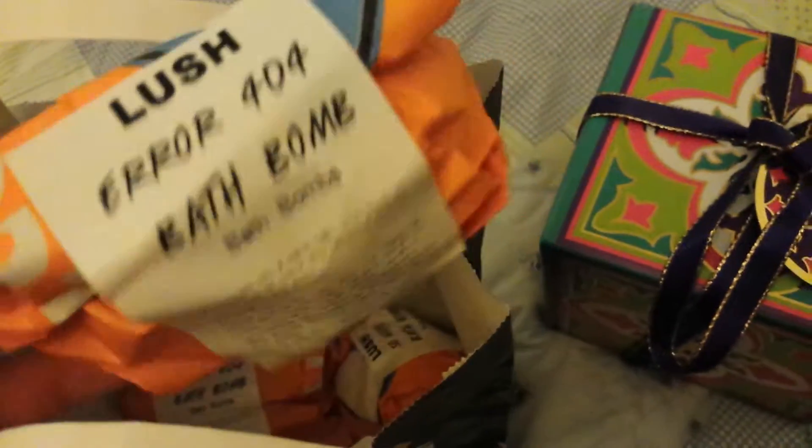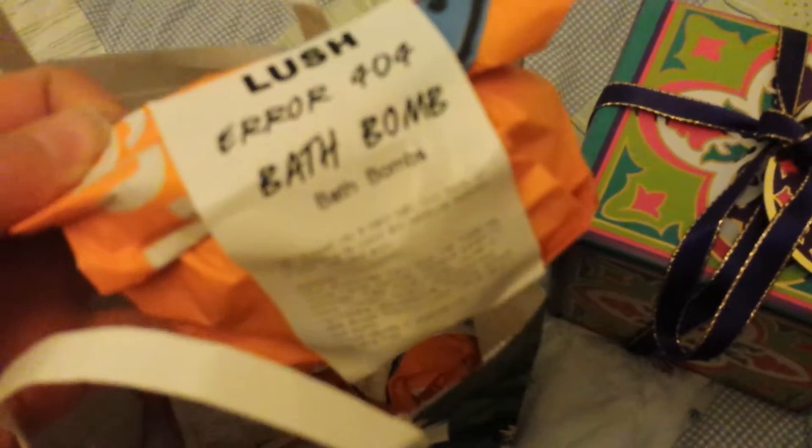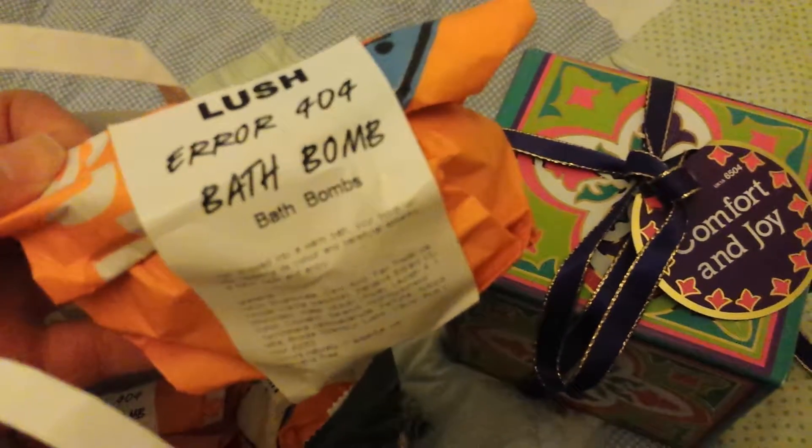I got some of the Error 404 bath ballistics and I think I had them before but I wasn't sure about the smell. This time I don't mind it and I want to try it, because sometimes you can be surprised when it's in the actual bath, so I'm going to give it a try. And I think they said it goes to charity.